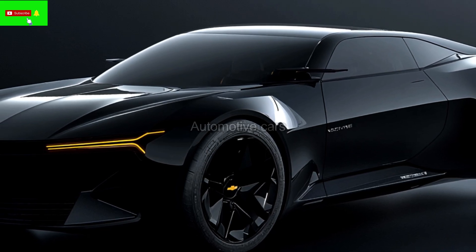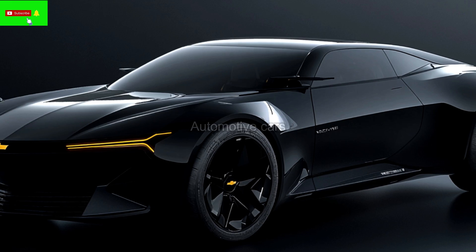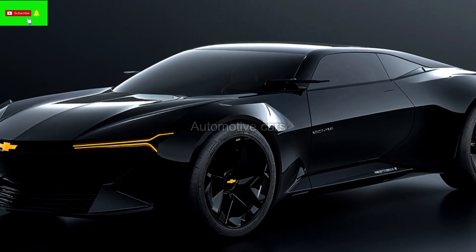To further personalize the experience, it offers several driving modes and variable suspension.